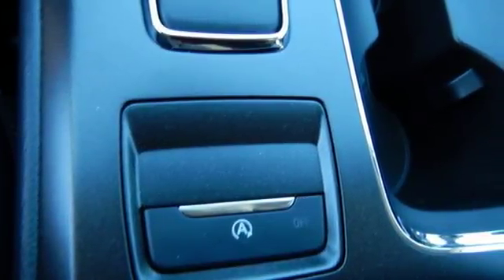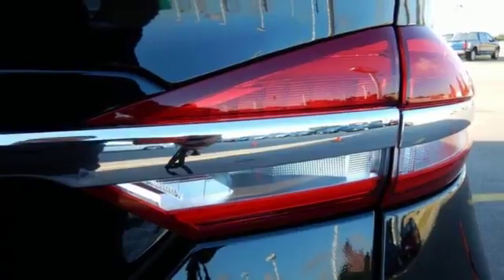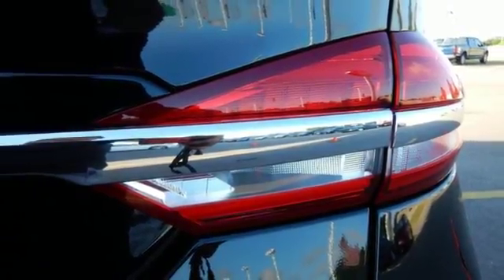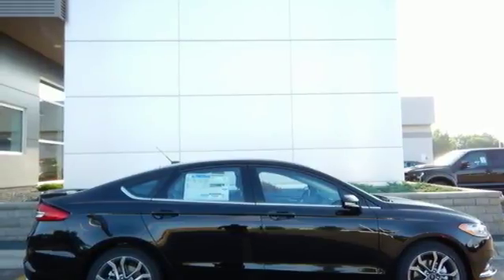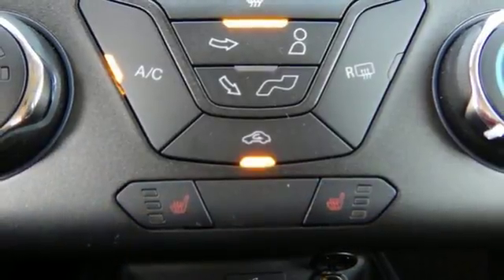Stay on top of things with MyFord Mobile, while this Fusion stays on top of safety with advanced track with electronic stability control and the personal safety system. Plus, it has your back with a rear-view camera and SOS post-crash alert.